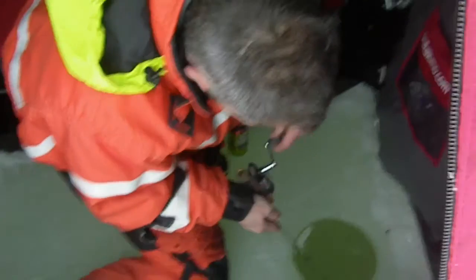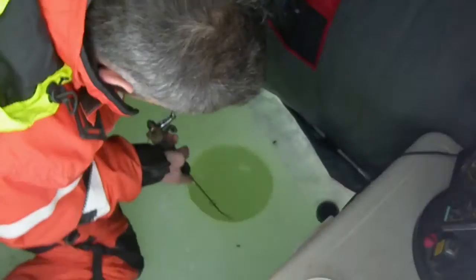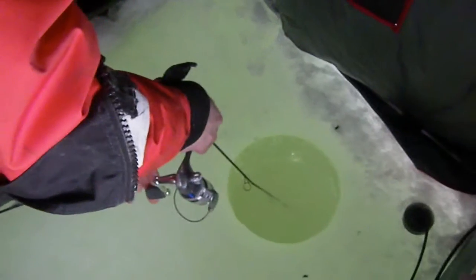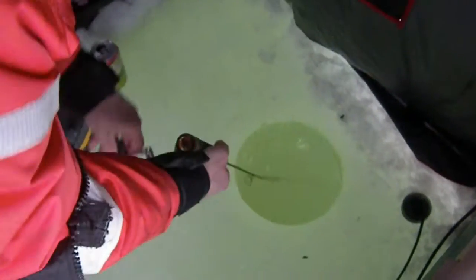One thing I'm going to tell you guys, folks, is that these little rods — everybody always asks, why do you use these little rods? Well, a good reason for it is so, if you can see what I'm doing here, when the fish takes a run, it's going to be a big fish.